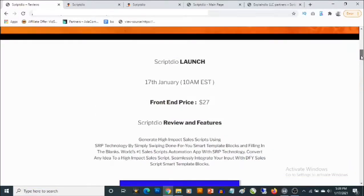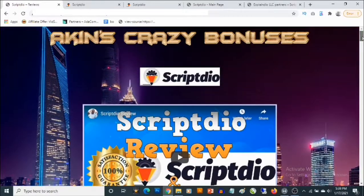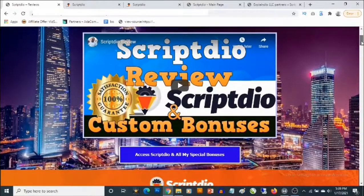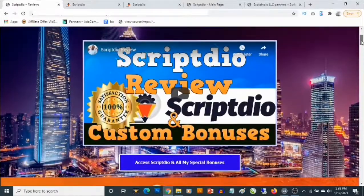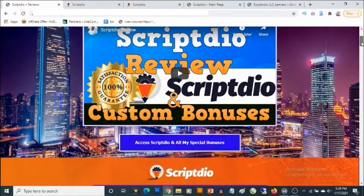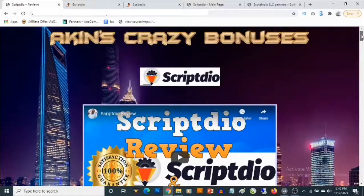ScriptDeal launches on the 17th of January by 10 AM Eastern Standard Time. This is my bonus page and you're going to find the link to this page in the description of this video. Essentially, this is a cloud-based software that allows you to generate high quality sales scripts for basically any product, including affiliate marketing products.